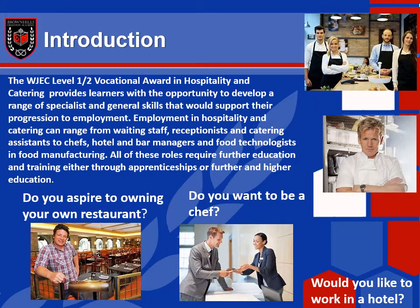This course — the WJEC Level 1/2 vocational award in hospitality and catering — will provide you with the opportunity to develop a range of specialist and general skills which would support your progression to employment. Employment in hospitality and catering can range from waiting staff, receptionists, catering assistants to chefs, hotel and bar managers, and food technologists in the food manufacturing industry. All of these roles require further education and training, either through apprenticeships or further and higher education.